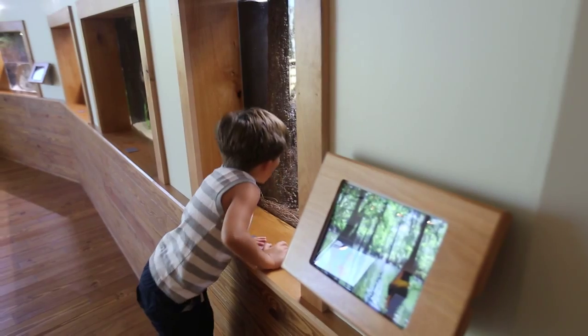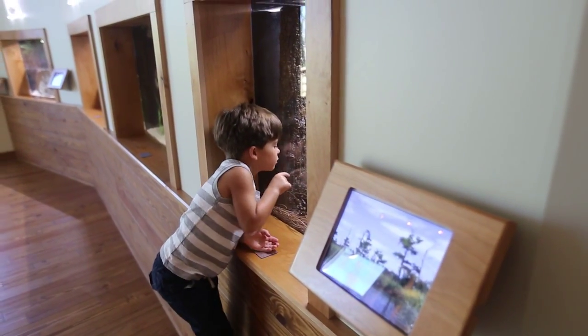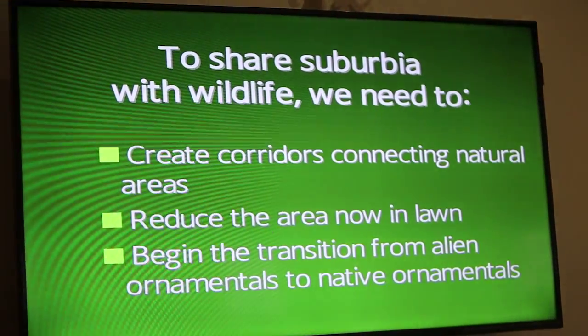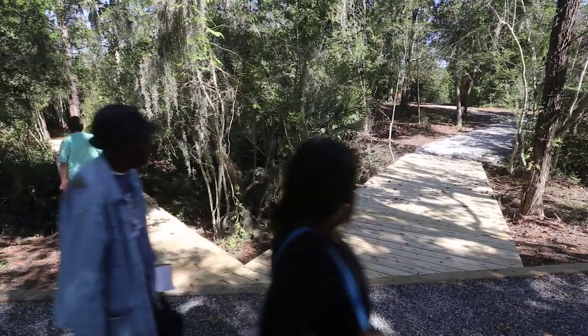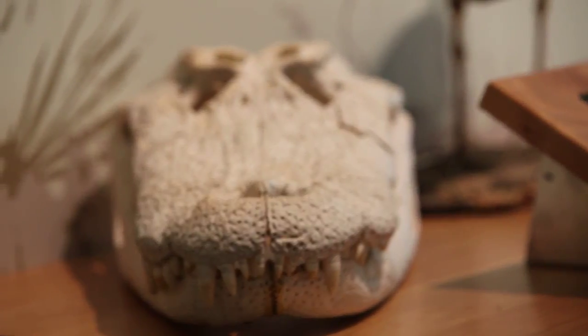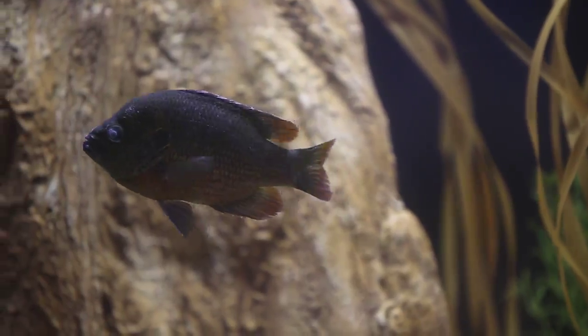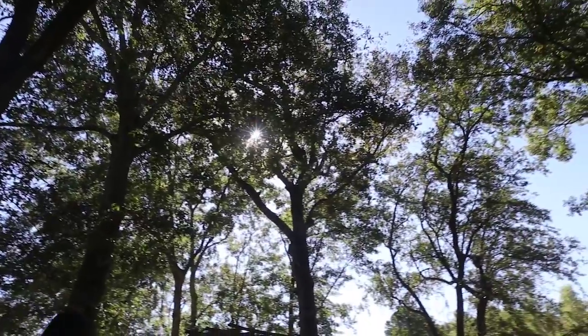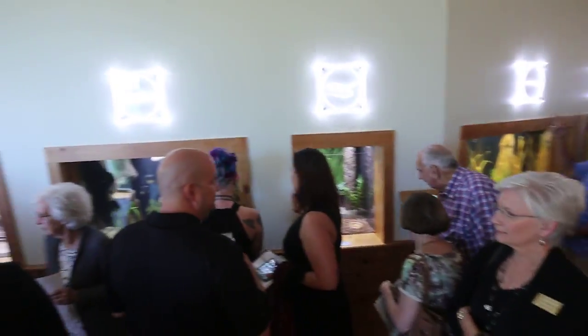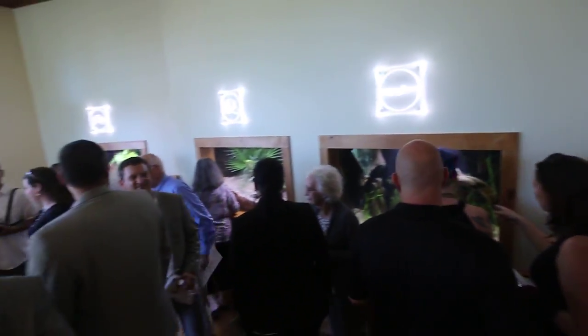That's the concept we were trying to go with — to immerse them with a technology they're familiar with and then get them out to experience the real thing. One way we do that is, of course, through our boat tours. We also have walking paths here at the center, a great bayou boathouse, and McCoy's Swamp and River tours.